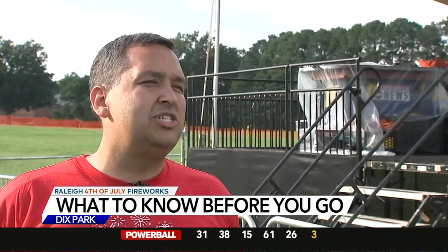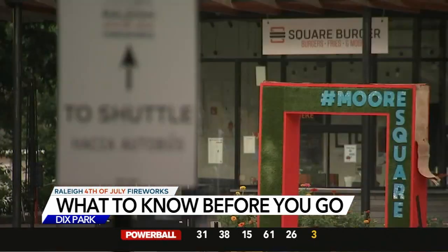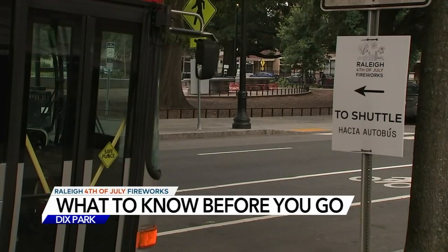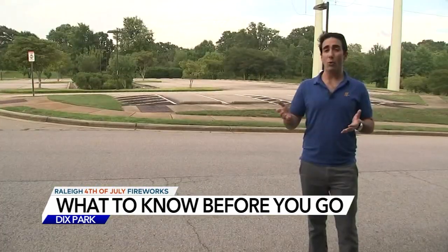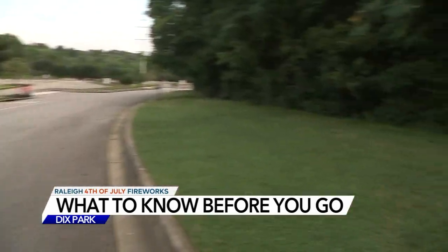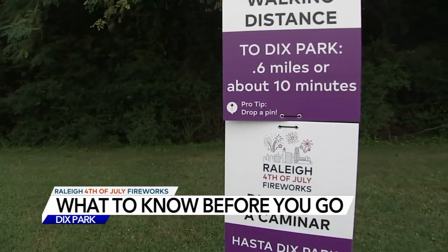His biggest advice to people is make sure you plan ahead — plan accordingly for how you, your friends, and family are gonna get here. One option is parking in a downtown garage around Moore Square. You can catch a shuttle from here starting at 4:30, and take coolers and umbrellas with you. If you don't want to take the bus and you can hoof it, this is your option — Centennial Campus at NC State — and the sign right here tells you just about how far your walk is to Dix Park.